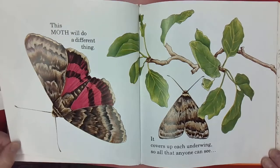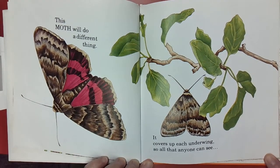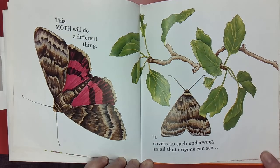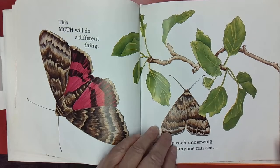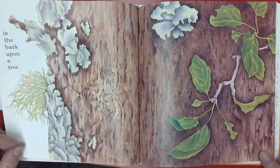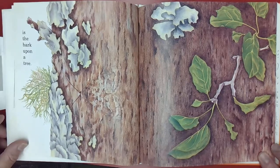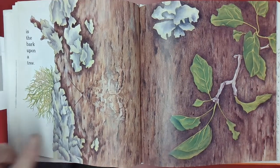This moth will do a different thing. It covers up each underwing so all that anyone can see — this is the moth — let's see what it does — is the bark upon a tree. Can you find it? I think it's here.